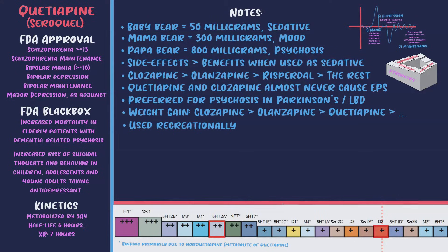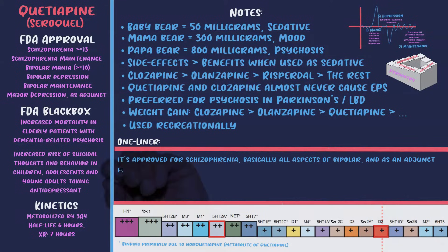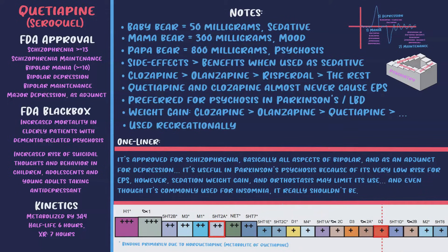A fun fact about Seroquel: in contrast to other antipsychotics, it's sometimes used recreationally, mostly in the prison population. It's referred to as 'Quell' or 'baby heroin,' and reportedly called a 'cue ball' when mixed intravenously with cocaine — possibly because the sedative effects of quetiapine mitigate the dysphoria of cocaine withdrawal. The one-liner: it's approved for schizophrenia, basically all aspects of bipolar, and as an adjunct for depression; useful in Parkinson's psychosis due to very low EPS risk, but sedation, weight gain, and orthostasis may limit its use.